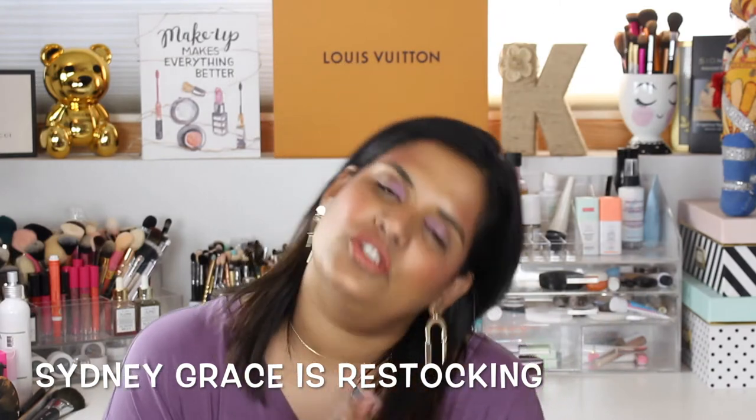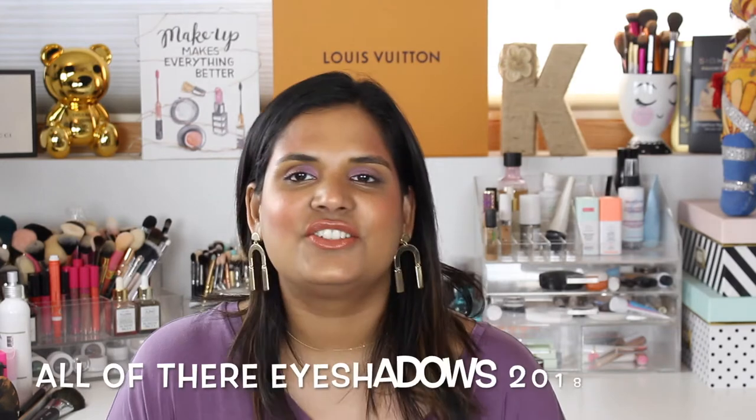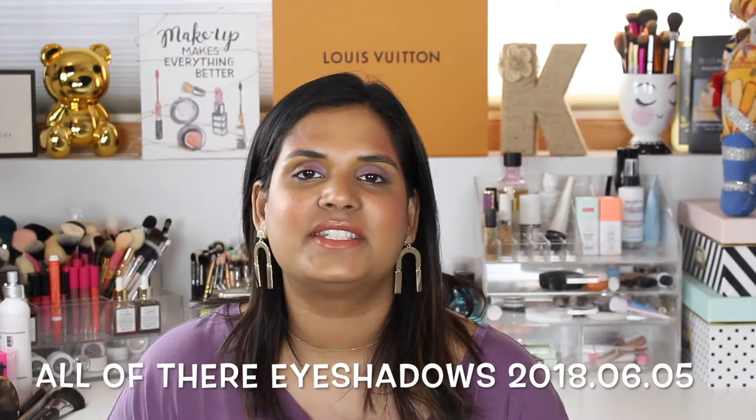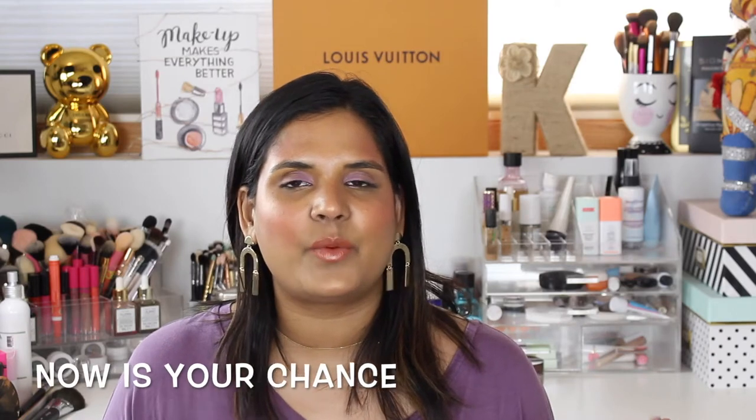Hey guys, welcome back to my channel! I'm so excited to film this swatch party video because so many of my YouTube friends are obsessed with this makeup brand. Every once in a while I get the question, 'Karen, have you tried Sydney Grace?' I do have a swatch party video of their winter bundle from 2017 on my channel - I'll link it up in the cards.